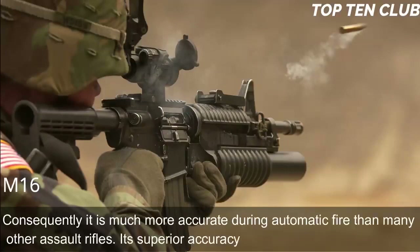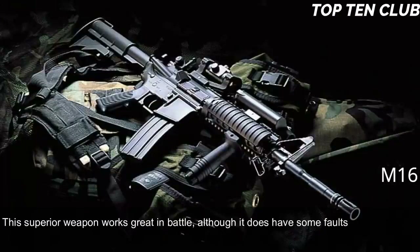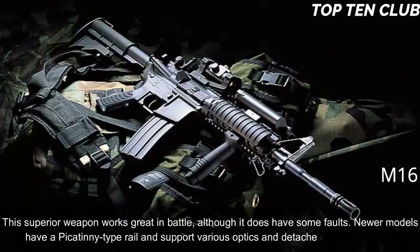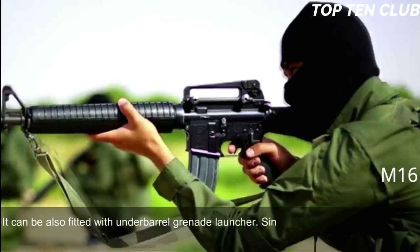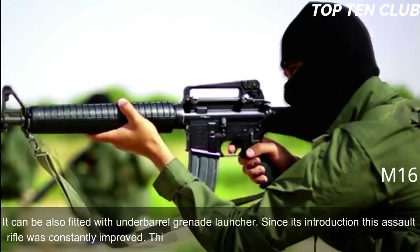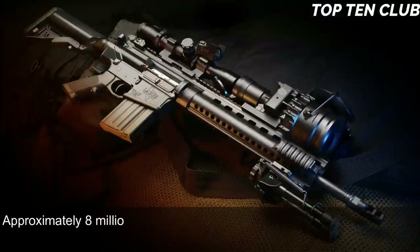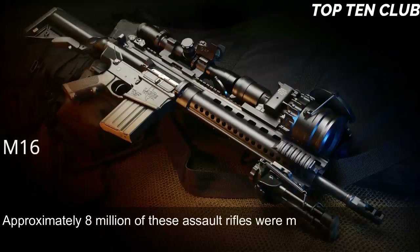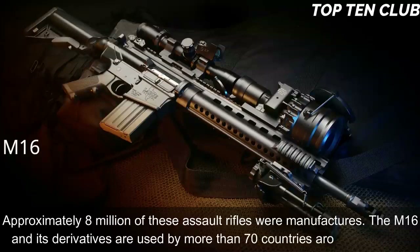Its superior accuracy gives it a decisive advantage. Newer models have a Picatinny-type rail and support various optics and detachable accessories, and can be fitted with an under-barrel grenade launcher. Since its introduction this assault rifle has been constantly improved. This influential weapon has been built in hundreds of variants; approximately 8 million have been manufactured. The M16 and its derivatives are used by more than 70 countries around the world.